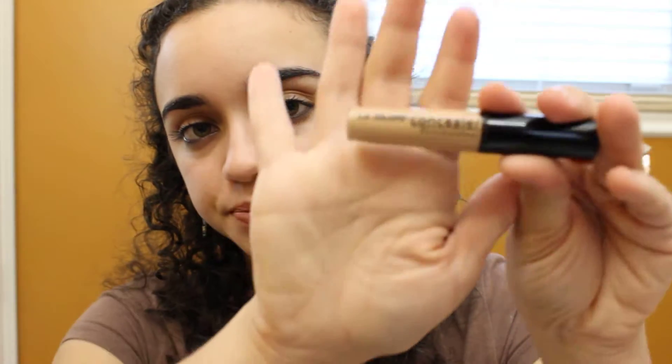Then I picked up this LA Colors concealer in the color beige. I'm actually not a person that uses concealer — I've never used concealer ever — but I just wanted to try this out and see if it works.